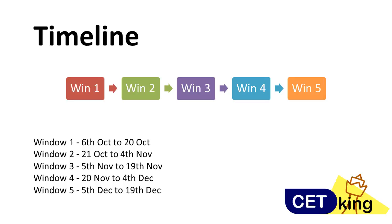NMET is divided into five windows, 15 days each — so 15, 15, 15, 15, 15 — a total 75-day window. I've given you the dates here as well: October 6th to October 28th is window 1, then window 2, 3, 4, and 5. You can give the exam on any date — the 20th, the 30th — if dates are available and you are booking early, you can pick any date you want.